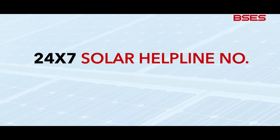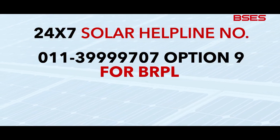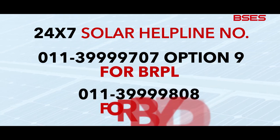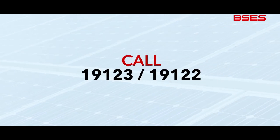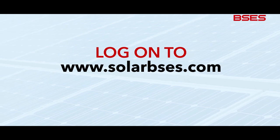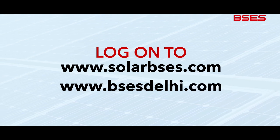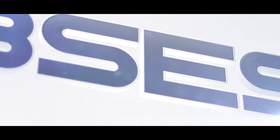How do I get this solar rooftop and net meter? You can call the 24x7 Solar Helpline: 011-399-99707 option 9 for BRPL consumers, and 011-399-9808 for BYPL consumers. Or you can call 19123 or 19122. You can also log on to www.solarbses.com or www.bsesdelhi.com. Solar Rooftops — Eco-Friendly and Pocket-Friendly too. An Initiative by BSES.